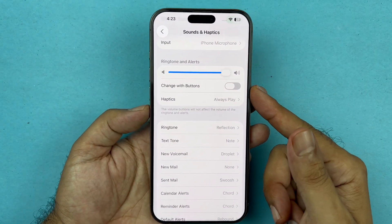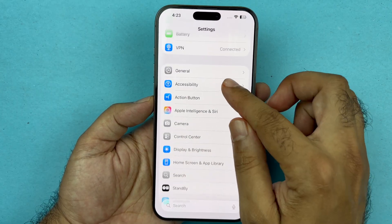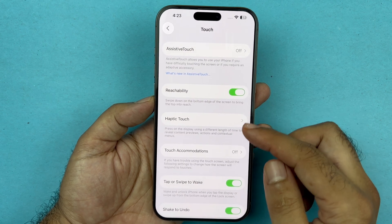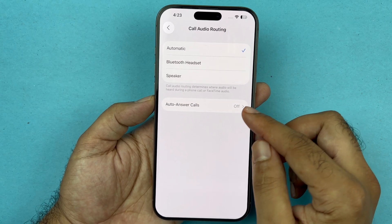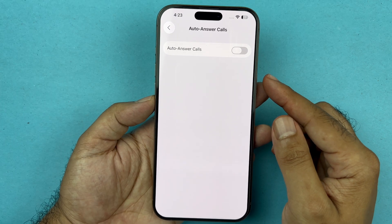Next, go into your main Settings page, go to Accessibility, find the Touch option, and then look for the option that says Call Audio Routing. You want to set this to Automatic. Then find Auto-Answer Calls and turn that setting off.